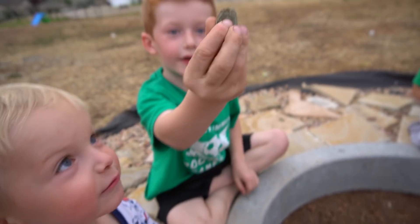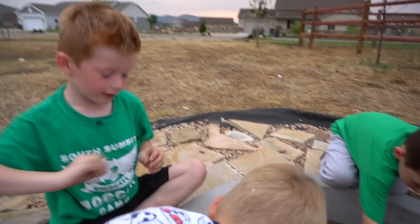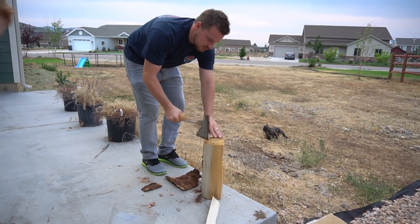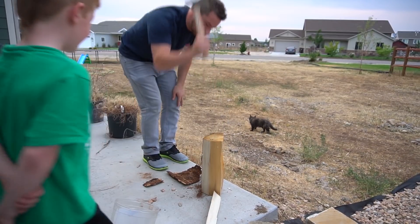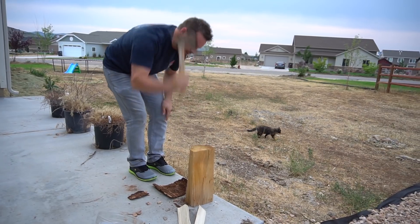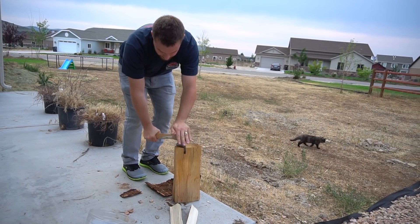Look at this green rock I found in the fire pit! Cool. Look out Koda, step back bud. Gotta get some kindling if we're gonna have a fire. We're gonna have a fire tonight.